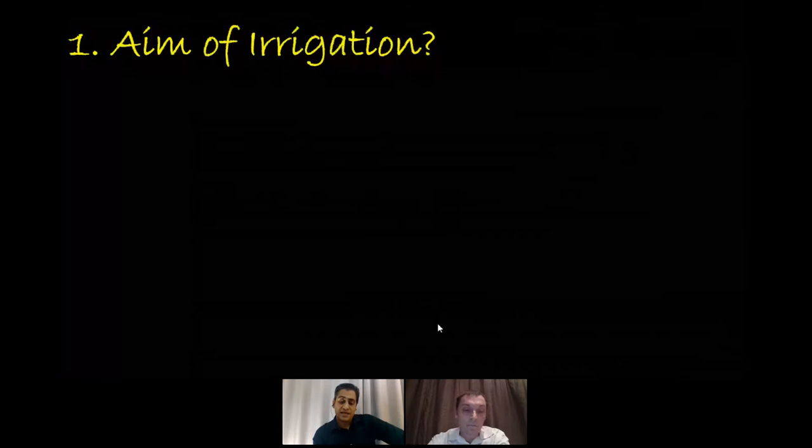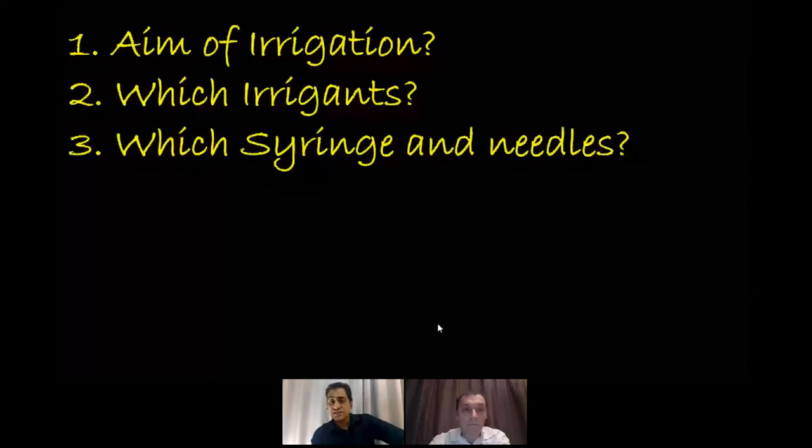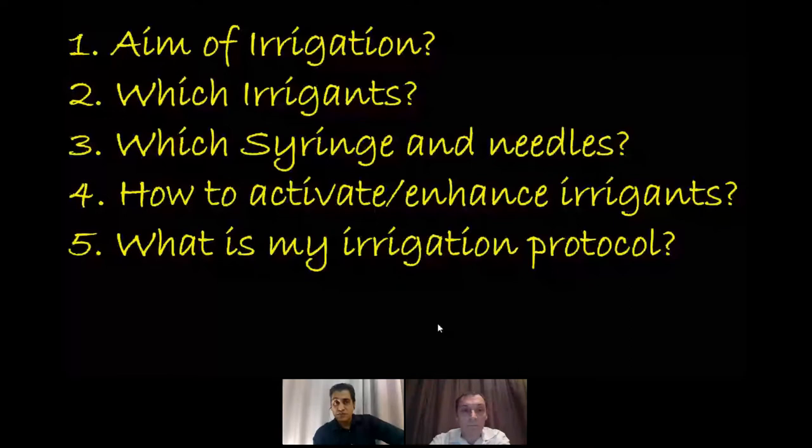This irrigation presentation is based on five questions I asked myself. Number one: what are the aims of irrigation? Number two: what are the irrigants we use? Number three: what syringe and needles do we use — one of the most important questions. Number four: how do we activate or enhance our irrigants? And number five: what is my irrigation protocol? The root canal system presents two major challenges: an anatomical challenge and a microbial challenge.